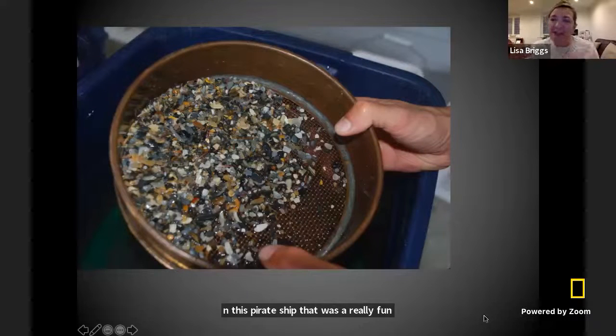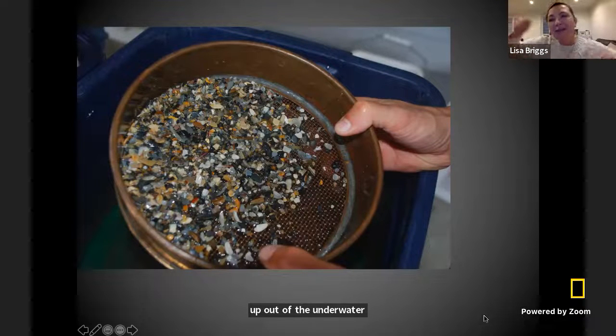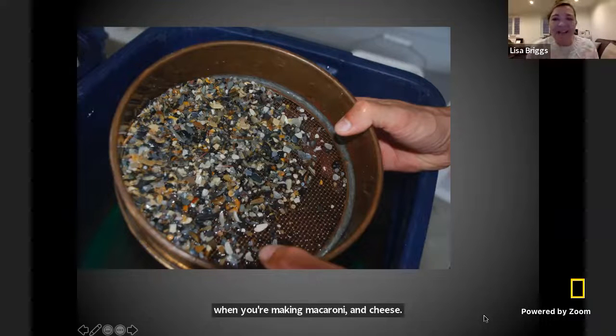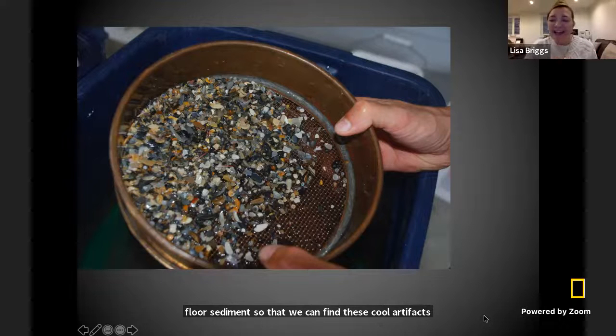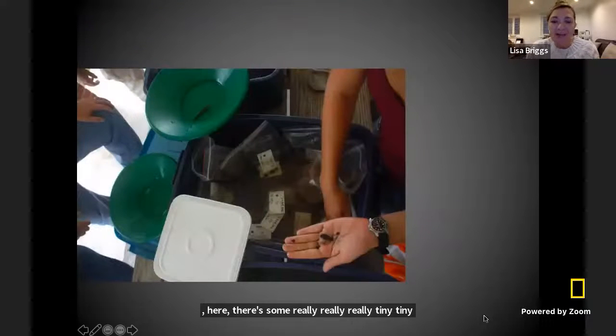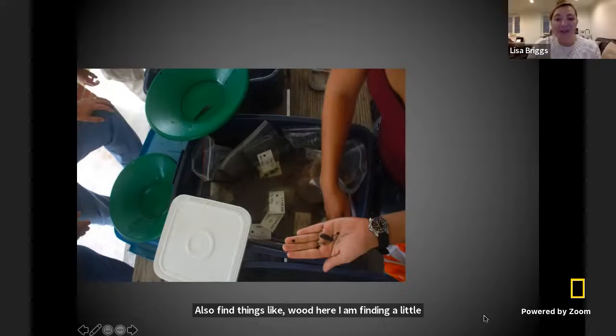Once we get all of this seafloor sediment and sand up out of the water, we put it through a series of little sieves and strainers, a bit like you would use to strain pasta when you're making macaroni and cheese. In our case, we're sieving out bits of sand and seafloor sediment so that we can find cool artifacts. Here, there are some really tiny bullets called grape shot that went inside muskets or even little cannons. Sometimes we also find things like wood — here I am finding a little tiny piece of wood that was probably part of the wooden ship when it was originally under sail.